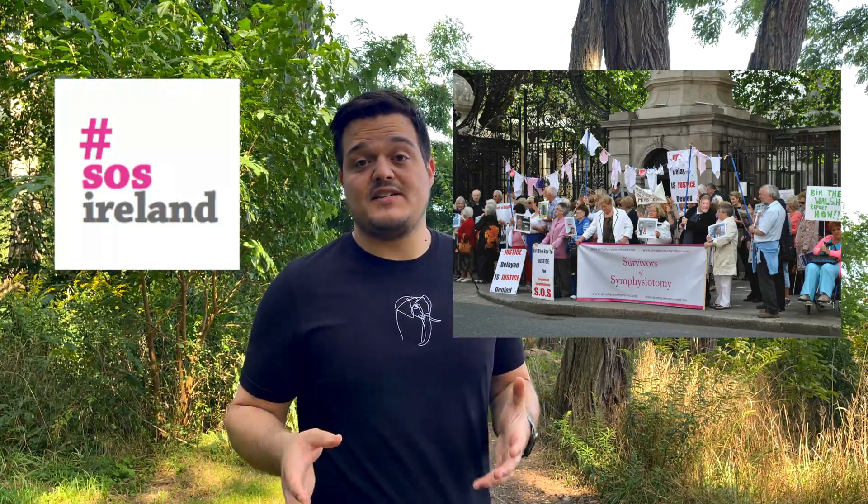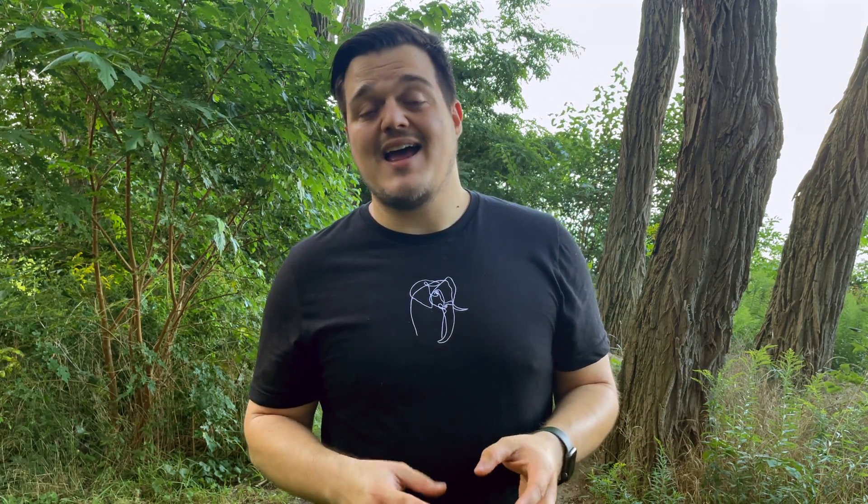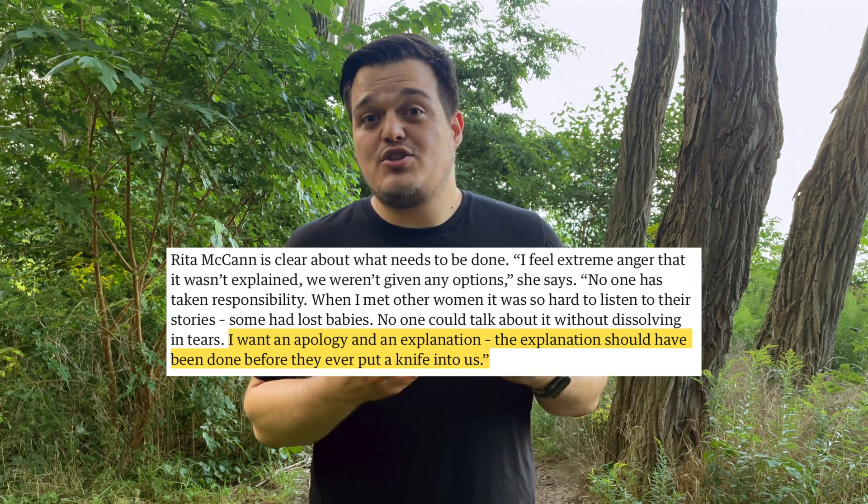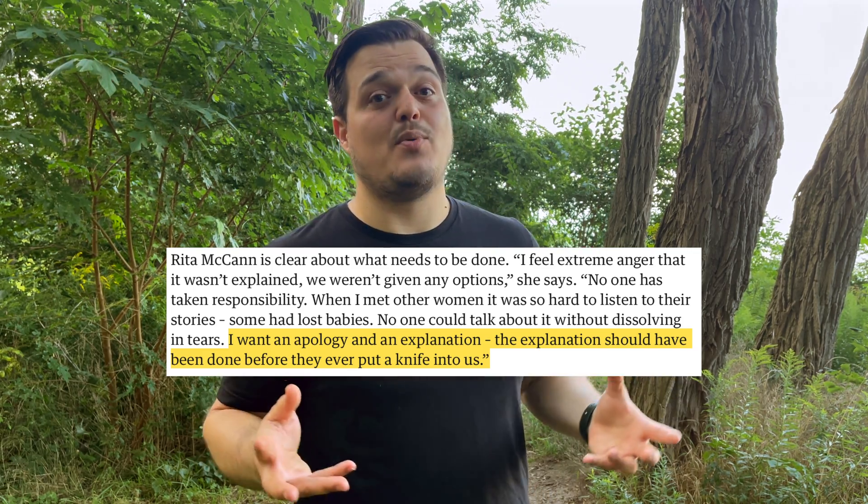Thanks to campaigning and protesting from survivors of symphysiotomy and influence from the UN Human Rights Committee, the Irish government has offered payouts of €40,000 to €140,000 to these women. But without an explanation, many of them still feel unsatisfied. As Rita McCann said, 'I just want an apology and an explanation. The explanation should have been given to us before they ever put a knife to us.'